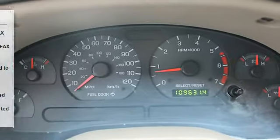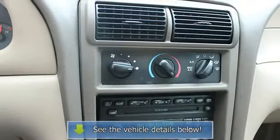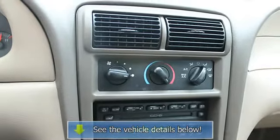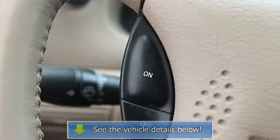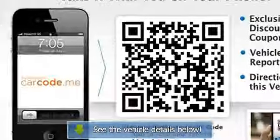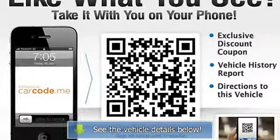Why buy from us? Nissan of the East Side is proud to be your premier western Washington Nissan dealership, with great deals on new and used Nissan vehicles in the Seattle area. As a conveniently located Seattle Nissan dealer in Bellevue, you'll find us here.